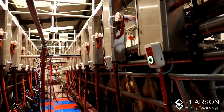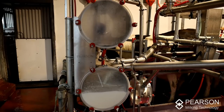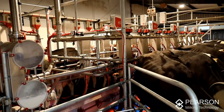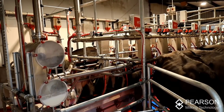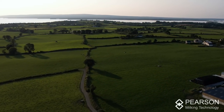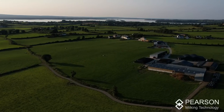We put in a 12-unit parlour. Again we installed a Pearson machine — a 12-unit swing-over with cluster removers — and up until about two months ago we operated that machine. But again numbers increased; we bought some land and leased some more, so we increased up to our present figure of 140 cows.